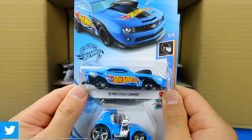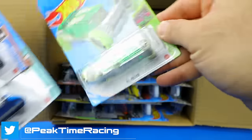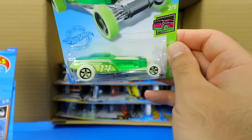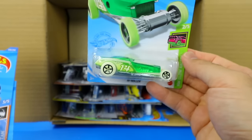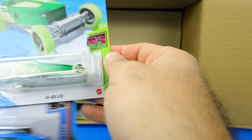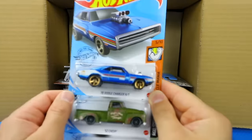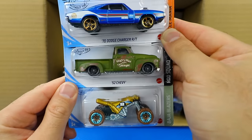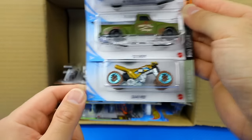There's another one of the 2010 Pro Stock Camaros, the Tuned Out Twin Mill again, and the High Roller in what looks like a brand new skeleton-style color from the Hot Wheels Glow Racer series — so it's a glow-in-the-dark car. We'll have to test that out. We've also got the 1970 Dodge Charger RT, the 52 Chevy, and the Quad Rod in a brand new color variation.